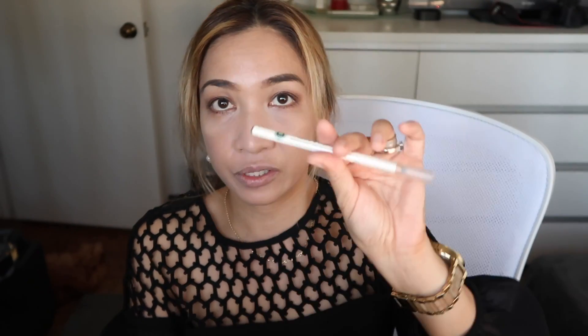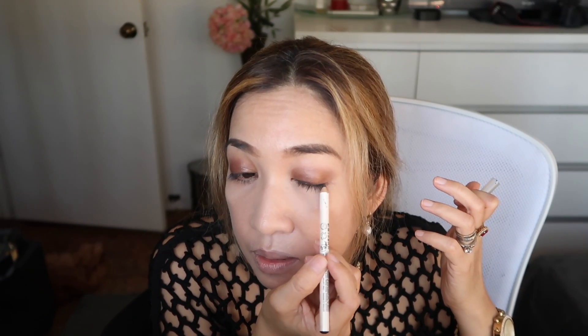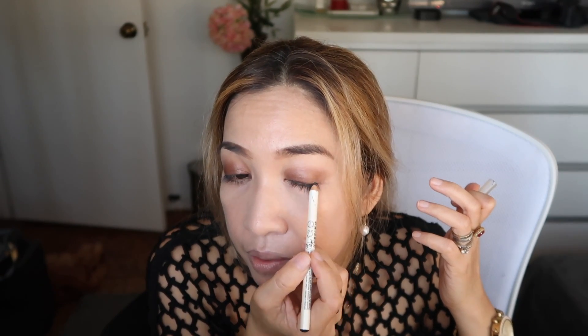Now my next plan is to use the eyeliner. This is from PHB Natural Organic Eyeliner — it's a black eyeliner. Just a little bit.